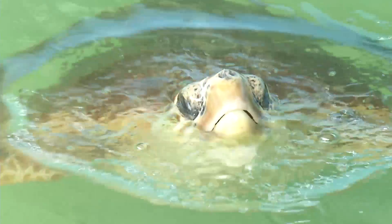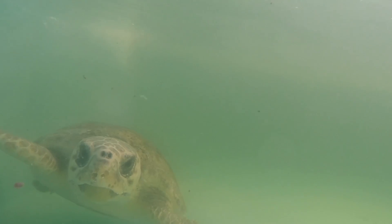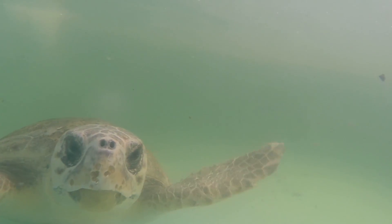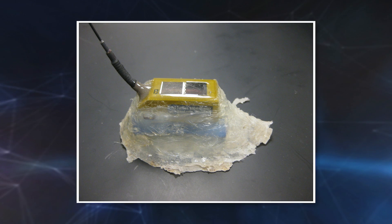This is the first time ever that the little turtles have been tracked. Adult sea turtles have been tracked for years, but traditional tracking devices don't attach well to hatchlings, so Mansfield came up with her own way of sticking trackers on baby turtles.